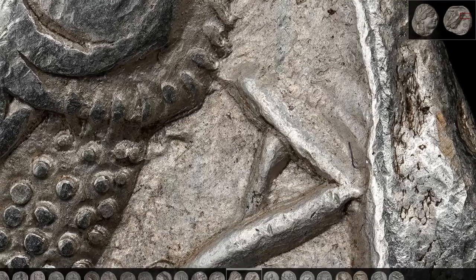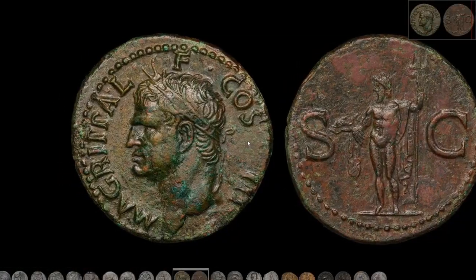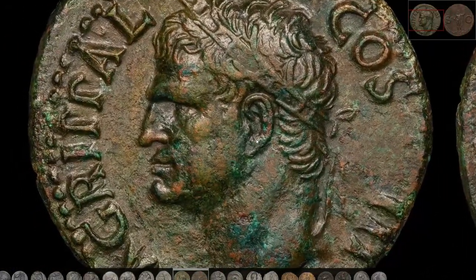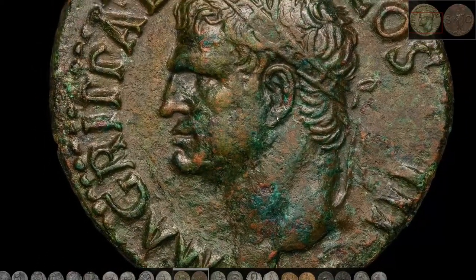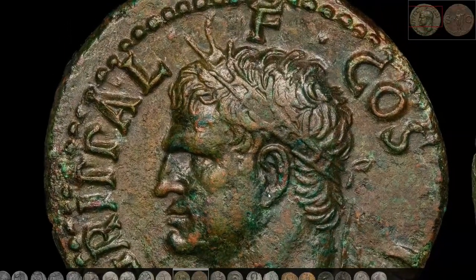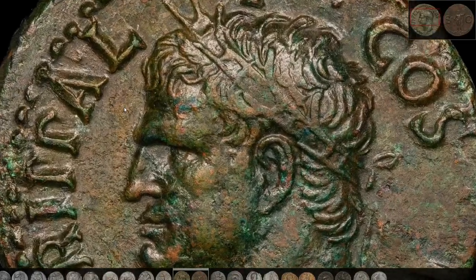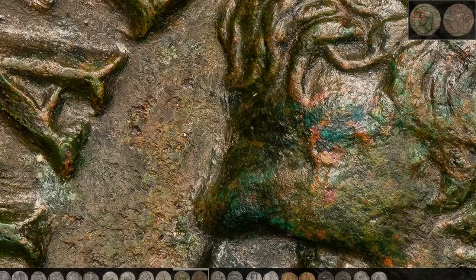From Greek silver, let's go to Roman bronze. This is an as struck under Augustus, but celebrating his friend and general Agrippa, with a lovely style for the bust. The first thing that calls my attention is the near lack of flow lines compared to the previous coin. Bronze and copper were much stiffer and less malleable than silver, so copper tends to have less flow marks in general.